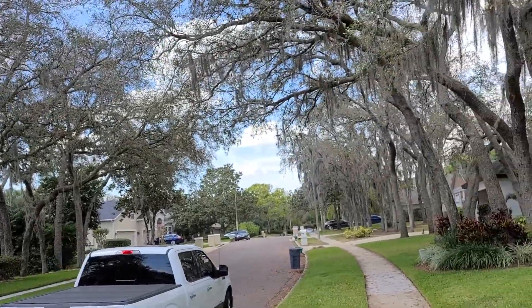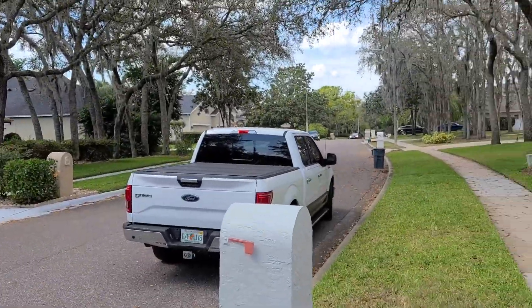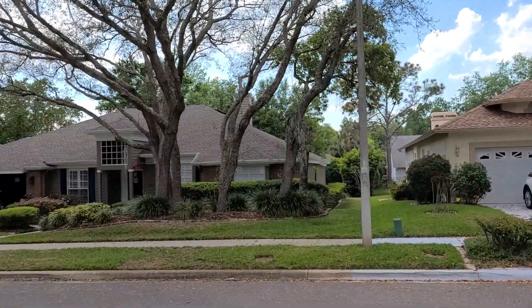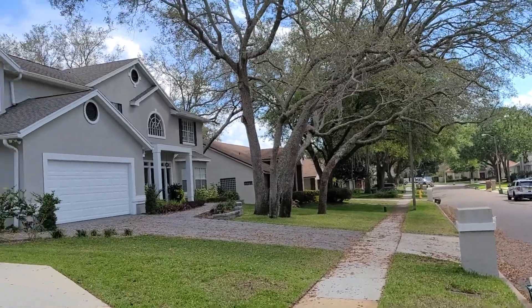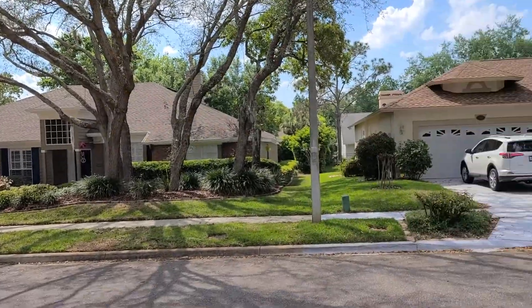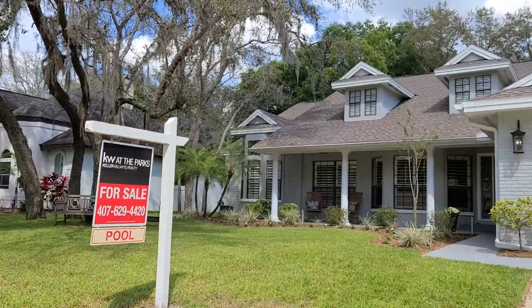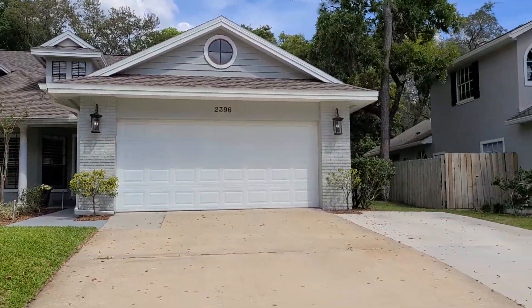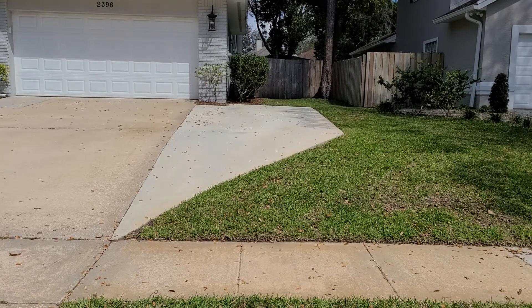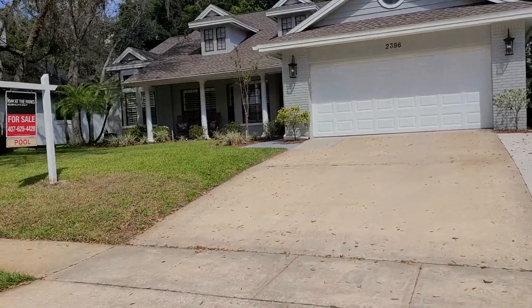We're at 2396 Chantilly in the Huntington subdivision in beautiful Oviedo. This is one of the nicest communities in Oviedo, with beautiful tree-lined streets. Here's our property, just listed today. Looks like they have a little side pad here to park a third vehicle in the driveway if you wanted to.